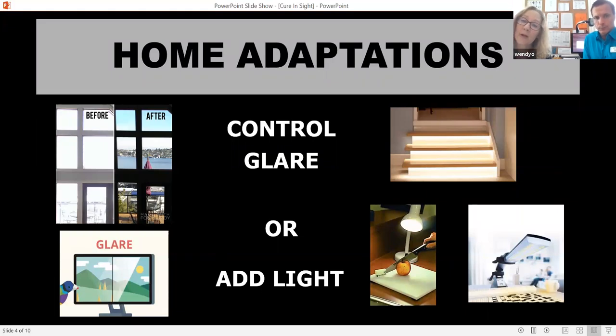Controlling glare in your home or adding light is important. Glare can be a huge enemy, especially at a computer. Closing the blinds, facing the computer away from the light, putting it in a room where it's easier to manage the sunlight — getting rid of that glare as best you can with shades, blinds, or just finding a place in the room where the glare doesn't hit.